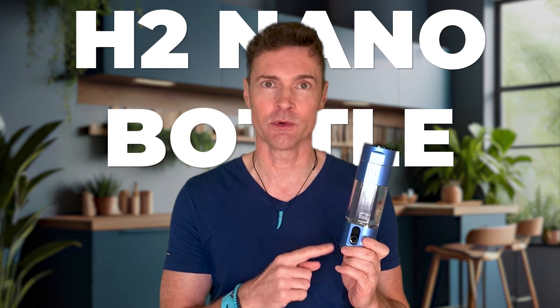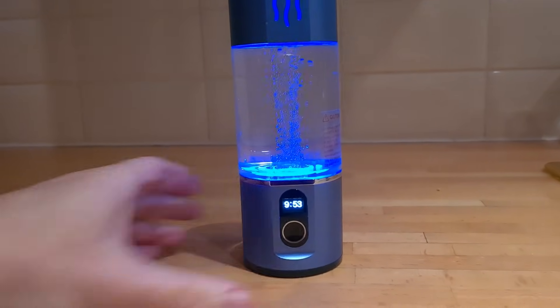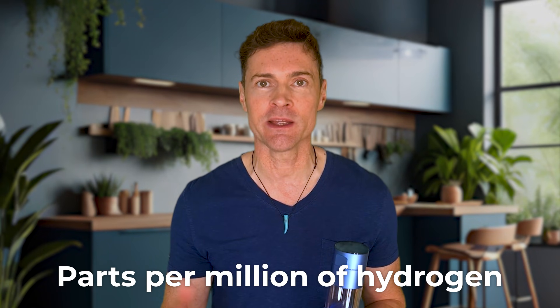So first of all, I want to tell you what I'm doing now. I now use this Hydrogen for Health H2 nano bottle, which I mentioned in the last video. They've not paid me or sponsored me and these are my own views. You fill the bottle with either tap, distilled, or mineral water and push the button. It can run for five minutes giving you 1.5 milligrams per litre ppm of hydrogen, or ten minutes giving you 4.75 milligrams ppm. You get around eight five-minute cycles with every charge.